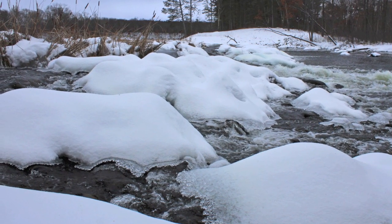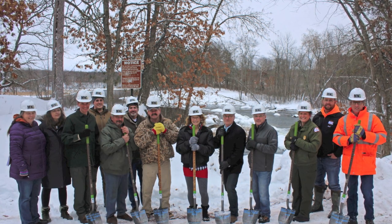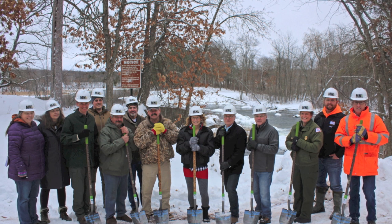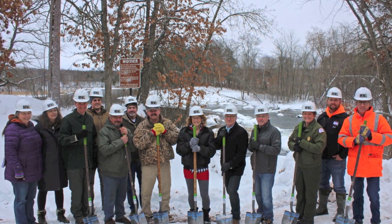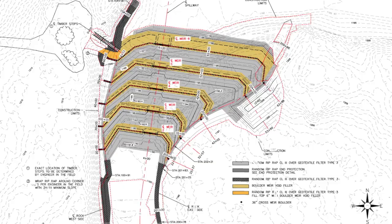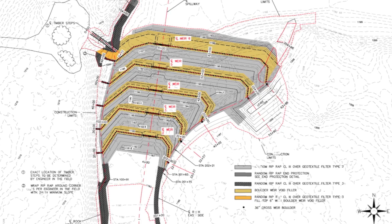Existing conditions called for a new plan. With the help of engineers and the project partners, a design was formed. The design is a rock riffle structure that includes a series of rock weirs and pools. The weirs control the elevation of Big Pine Lake upstream.